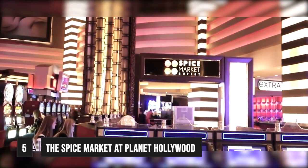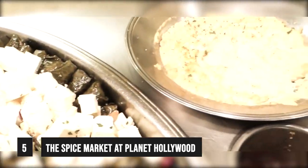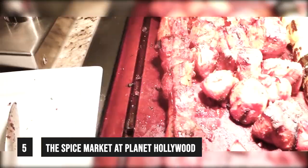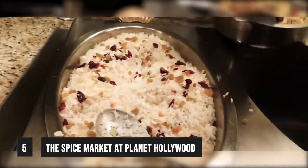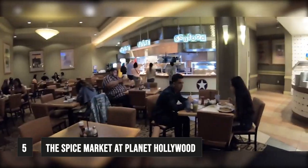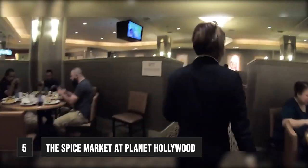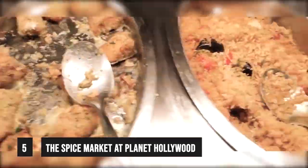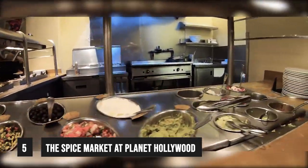At number 5 we take a look at the Spice Market at Planet Hollywood. Back in the day, this was the Aladdin Hotel and Casino. Planet Hollywood gave a nod to the previous theme of the hotel with the Spice Market buffet, which serves a varied selection of unique Mediterranean and Middle Eastern dishes. The Spice Market has, in the past, been named one of the best buffets in Las Vegas by the Las Vegas Review Journal. While some of the other newer buffets in town now claim this title, it's still worth stopping by when hunger strikes.